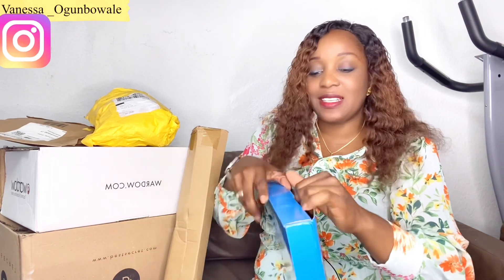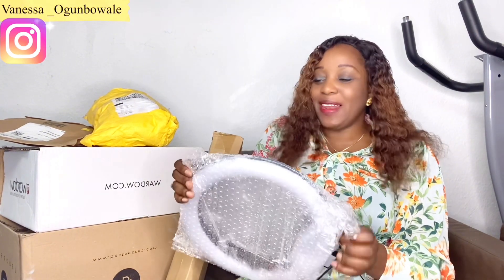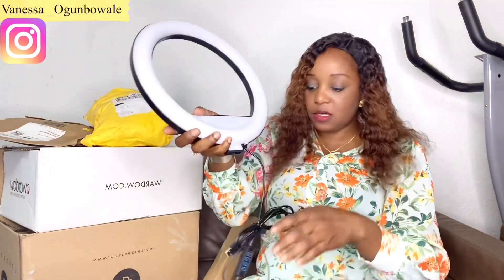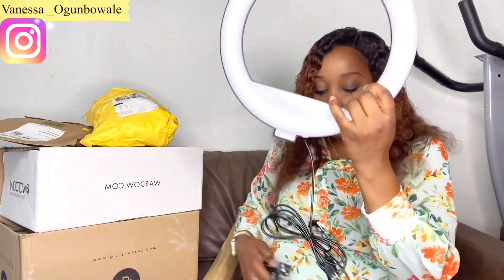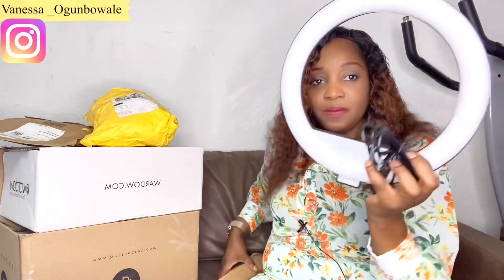When I brought this stuff out to unbox, I thought I'd discuss something with you. Have you ever noticed that when some people get into arguments, the first thing you hear is 'Do you know who I am? Do you know who my father is?' When I hear that, I think — you cannot fight for yourself. Anyway, this is the ring light! It's small but it looks cute.